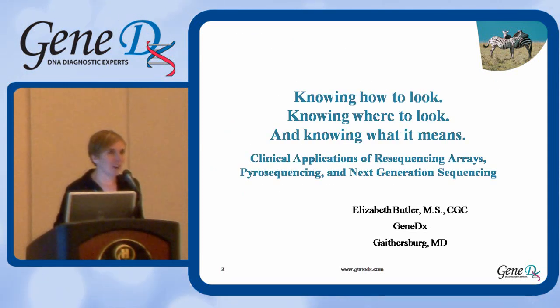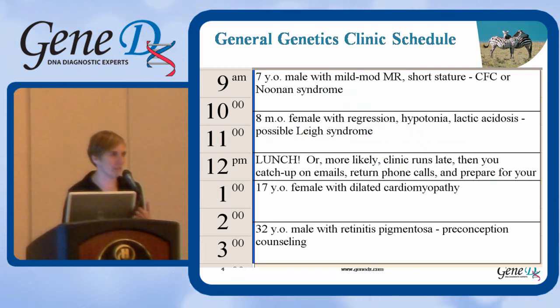My name is Liz Butler, and I'm going to be talking about some of the newer sequencing technologies. I'm hoping that all of you are sort of aware of traditional Sanger dideoxy sequencing, so we're not going to focus on that, but rather some of the newer technologies that are available to give you similar information.